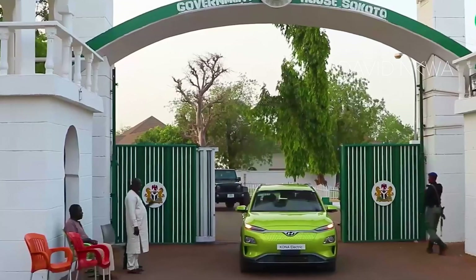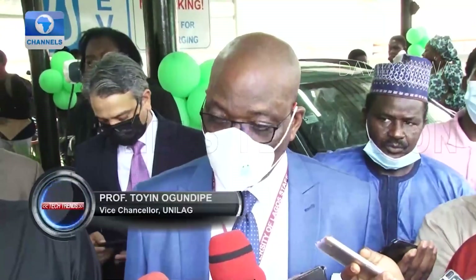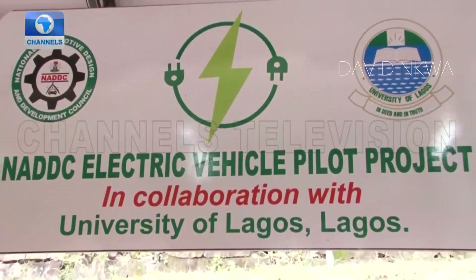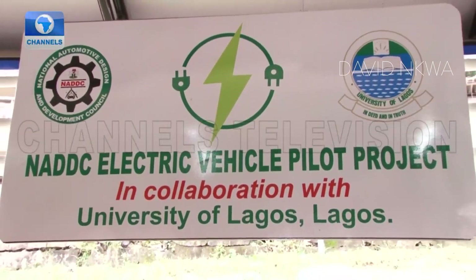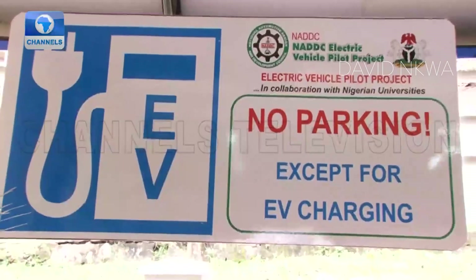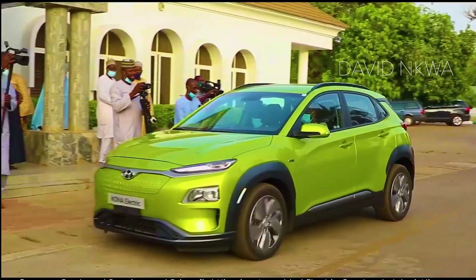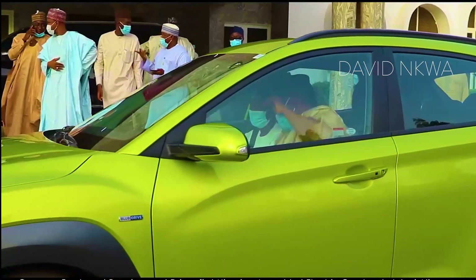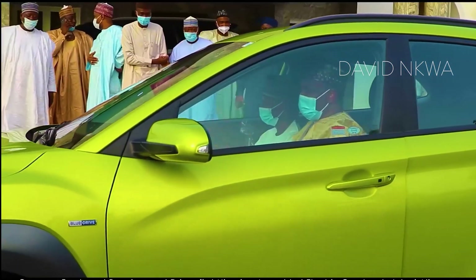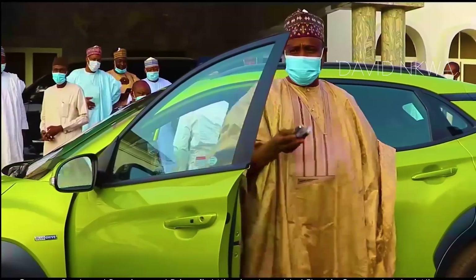They aim to roll out 100% solar-powered electric vehicle charging stations across the country. Sokoto has become the first state in Nigeria to launch a solar-powered electric car charging station. For a start, three stations have been built: one in Lagos State University, which has already been completed and launched; the second is in Usman Dan Fodio University in Sokoto, which has also been launched; while the third is currently under construction at the University of Nigeria in Nsukka, in Enugu State. The charging stations are strategically located in universities to provide access to research and development, allowing students to access this technology, study it, and improve upon the systems.